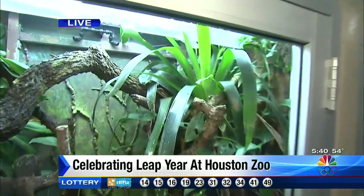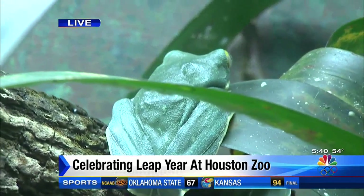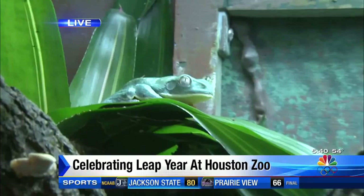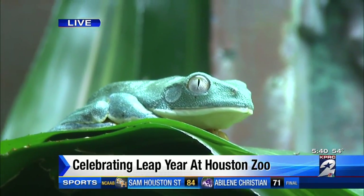Splendid leaf frogs — these are going to be found on the Caribbean coast of Central America. The neat thing about these guys is that they'll use their back feet kind of like a director would on the tarmac directing airplanes. These guys communicate with their hands and feet.